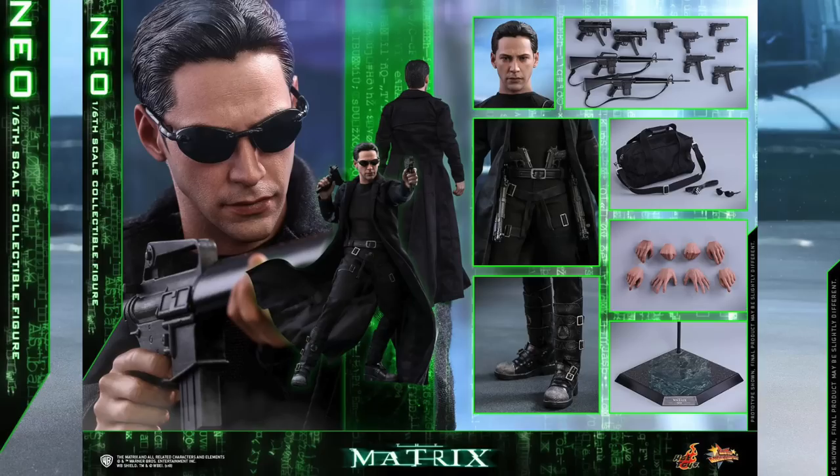I'm really excited — I've been wanting Matrix figures for a long time. Matrix is one of my favorite action movies of all time. And hopefully, I know they said they're going to do Agent Smith. Hopefully they do Trinity and Morpheus too — that would be amazing.